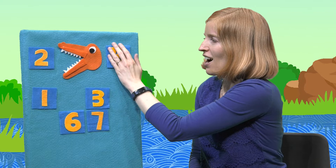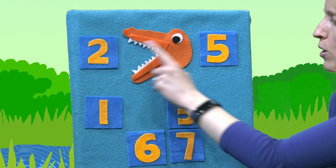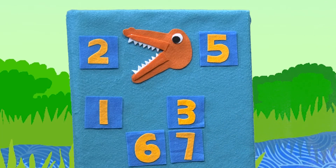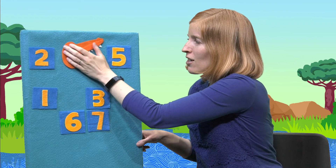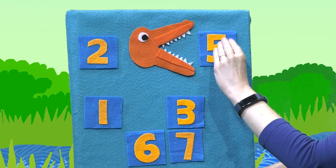Let's do the number two and the number five. Al wants to eat the bigger number. Which one is bigger, two or five? Five is bigger than two, right? So Al's going to open up his big old mouth and chomp, chomp, chomp, chomp, chomp.